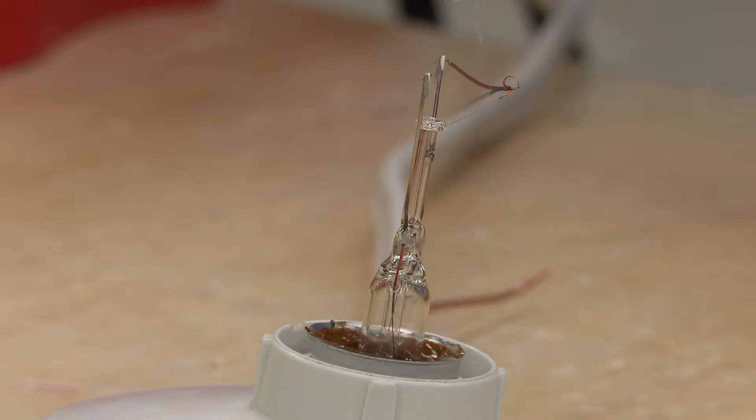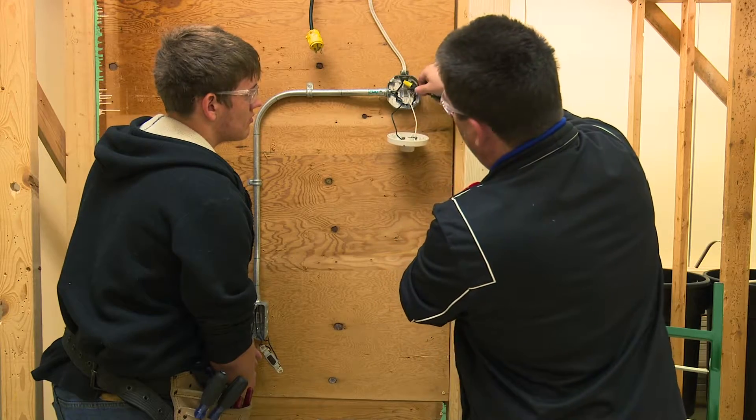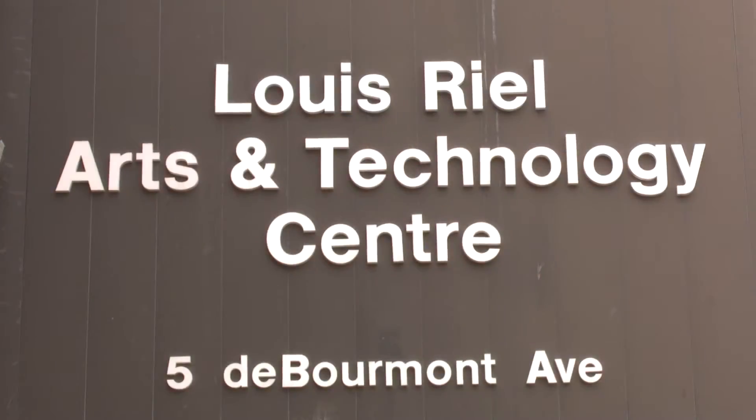Do you want to spark your interest in working with electricity, wiring, and hands-on projects? Then the Electrical Trades program over at the L'Oreal Arts and Technology Center is the course for you.